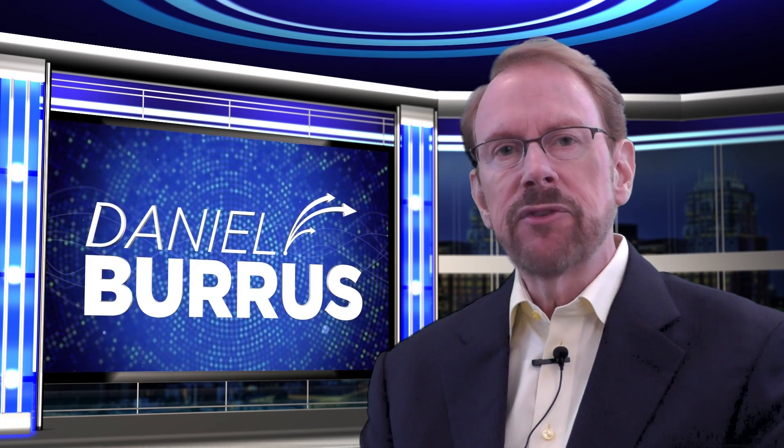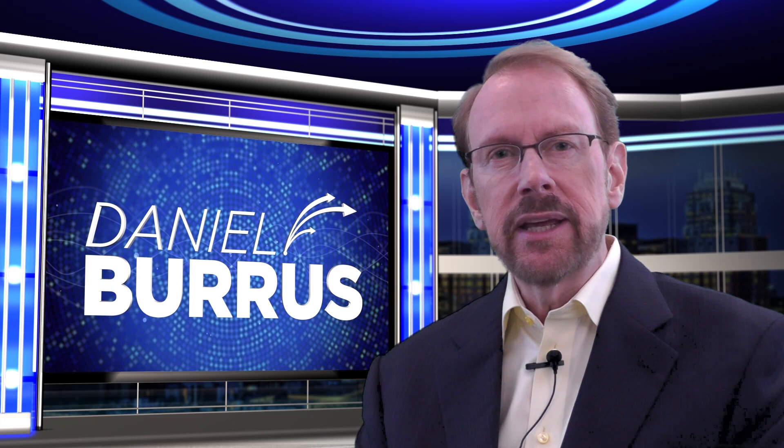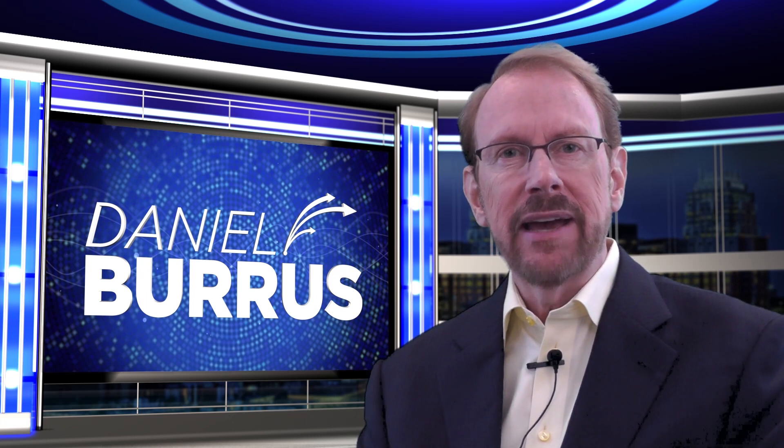Hello, this is Daniel Burris, author of Flash Foresight, and welcome to Know What's Next. I want to take just a few minutes to tell you about a true revolution that is sweeping the globe and has profound implications for all of us. It's a revolution in manufacturing called 3D printing, or additive manufacturing.